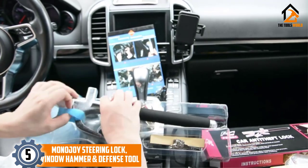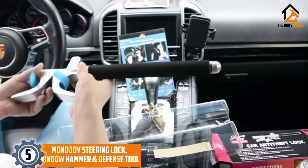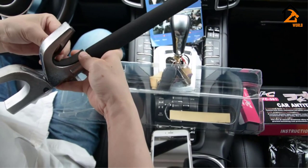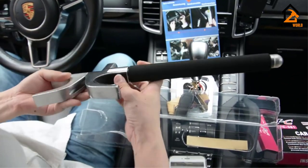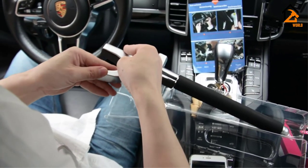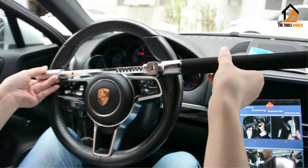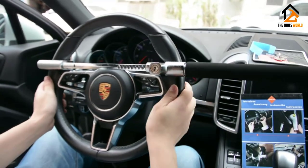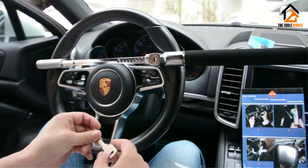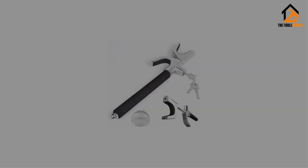Starting at number five, we have the Mono Joy steering lock, window hammer, and defense tool. This Mono Joy offer is a multi-functional automotive tool that combines a steering wheel locking feature with a self-defense tool and a glass breaker for emergencies. It comes with a B+ grade lock cylinder and features a pick-proof locking mechanism with laser-cut keys that are impossible to duplicate. It has a self-locking feature and will stretch from 17.7 to 28.7 inches, with a frame made from hardened steel. The lock will rotate if you try to drill it.